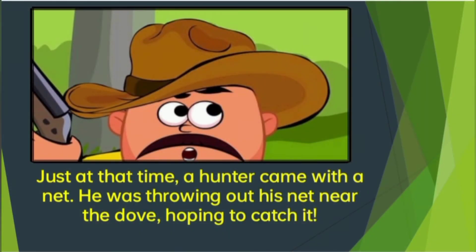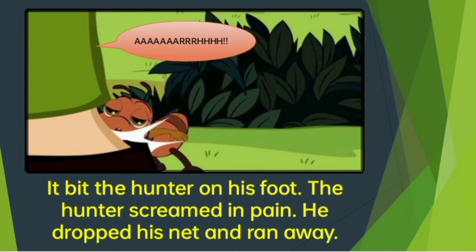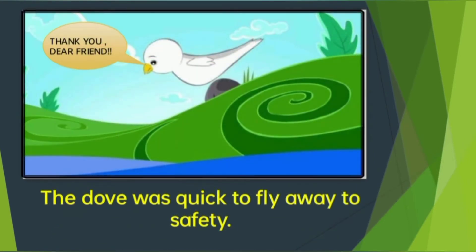Just at that time, a hunter came with a net. He was throwing out his net near the dove, hoping to catch it. The ant knew that the little dove was in danger. It bit the hunter on his foot. The hunter screamed in pain, dropped his net and ran away. The dove was quick to fly away to safety.